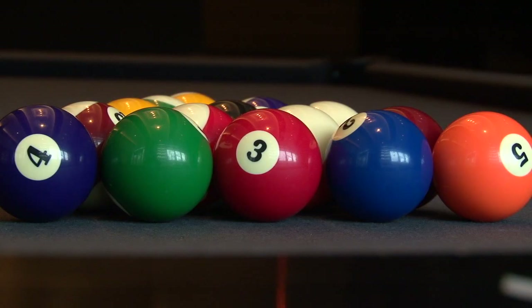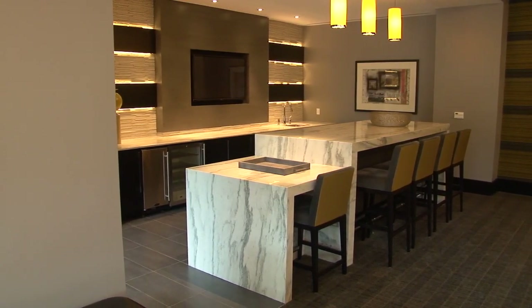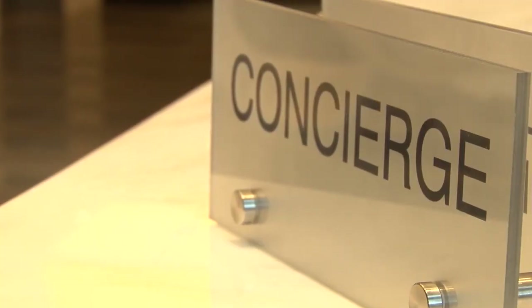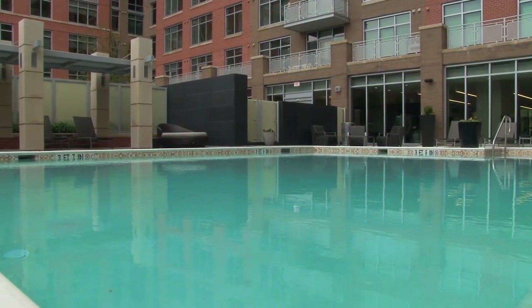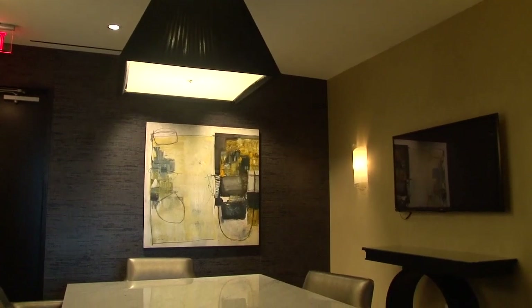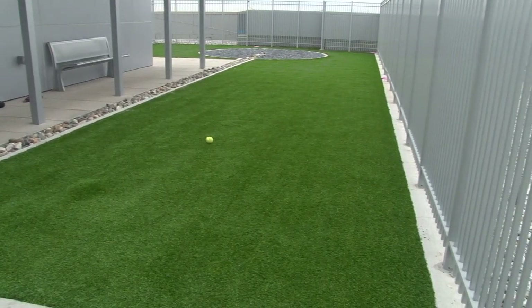We have a ton of amenities here at the Avant. We have a beautiful great room which you can rent out for parties or events, attached to its very own catering kitchen. We have a 24-hour fitness center, 24-hour concierge, as well as a 24-hour business center. We have a beautiful swimming pool that's open during the summer. All of our amenities feature free Wi-Fi. We have a private conference and dining room that you are more than welcome to rent out, and we also have an outdoor doggy area up on our 14th floor.